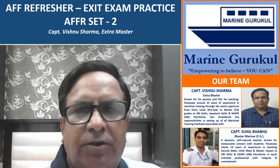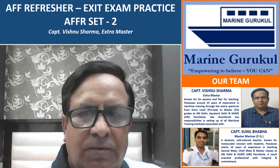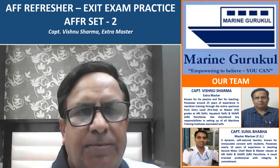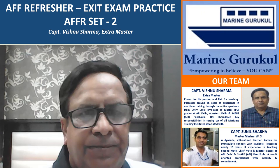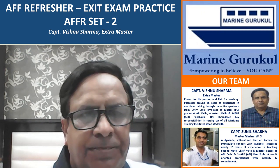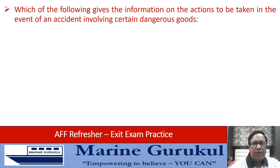Hi, welcome to Marine Gurukul video series. We'll run through this AFF refresher exit exam practice set two. I'm sure you would have gone through set one, so let's quickly run through set two. Which of the following gives the information on the actions to be taken in the event of an accident involving certain dangerous goods?